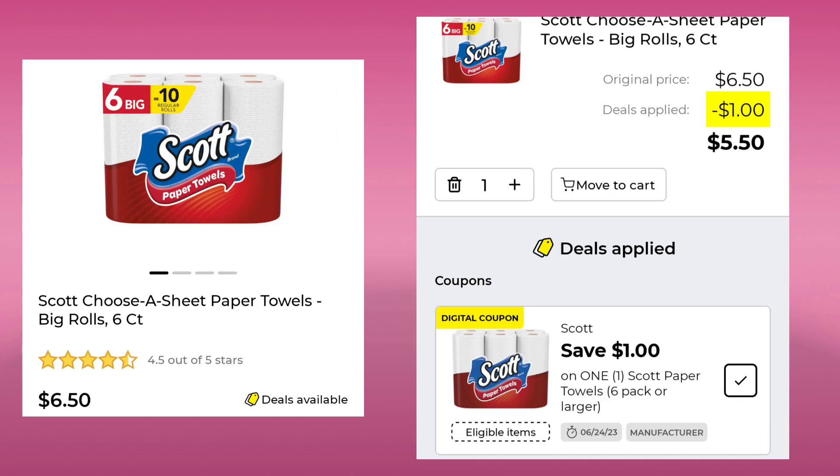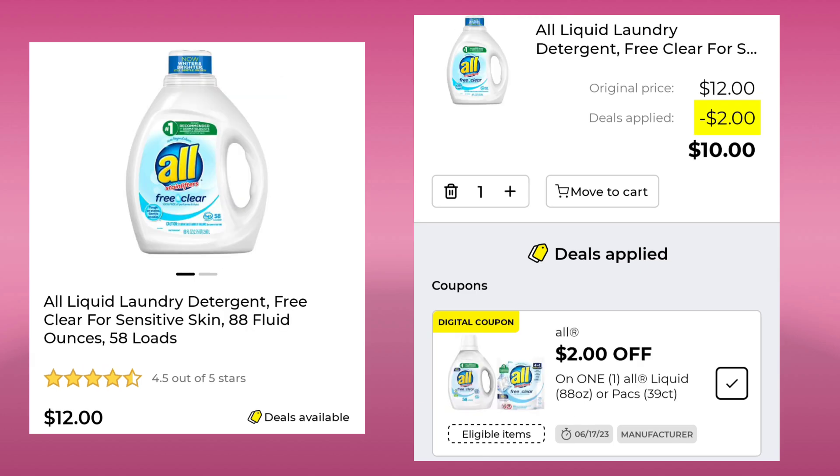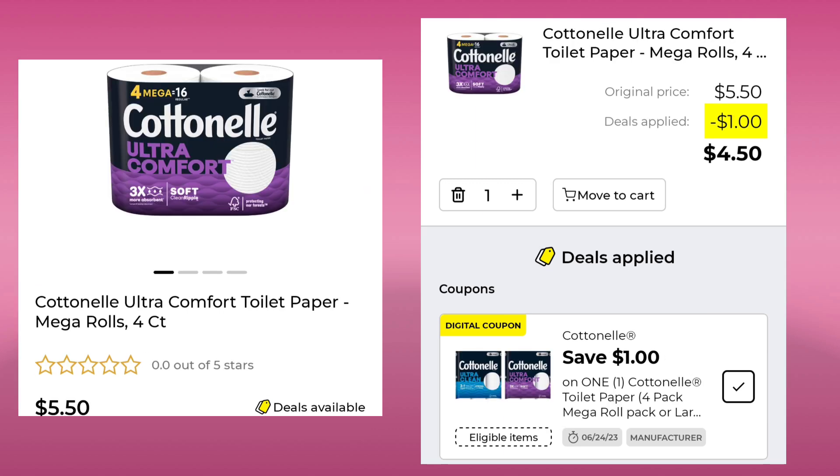The Scott Choose a Sheet paper towels six count is $6.50. Save $1 and pay $5.50. Then we have the All liquid laundry detergent, 58 loads. It is $12. You're going to save $2 and pay $10. Then we have the Cottonelle Ultra Comfort toilet paper — four count mega rolls for $5.50. Save $1 and pay $4.50.